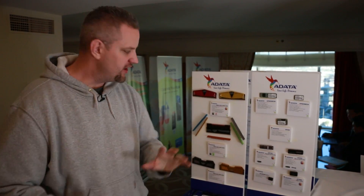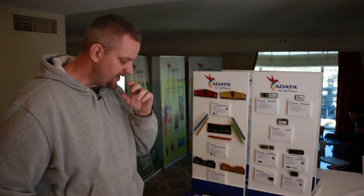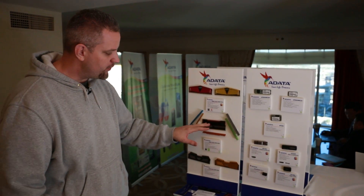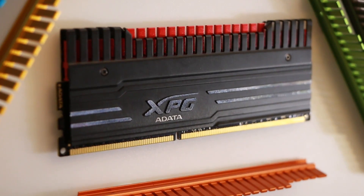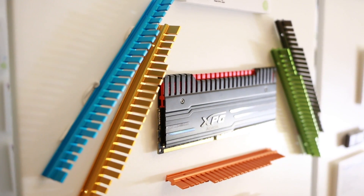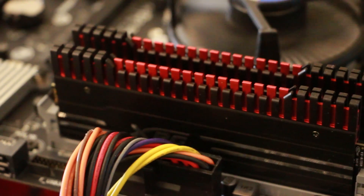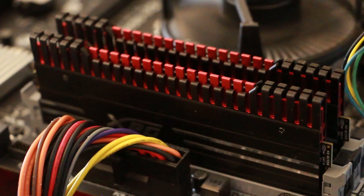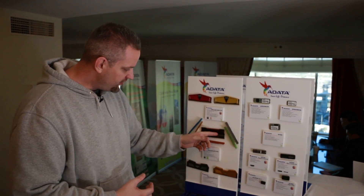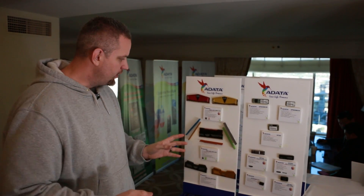Now we're gonna take a look at some of the RAM offerings here from ADATA. We've already seen the V1 and V2 — I've done reviews on the V2 — but now we're looking at the V3. What I think is really awesome about this RAM is that it gives you the ability to get accent color in your system without changing out the cooler or buying a specific color RAM. You can see we've got blue, gold, red and black, green, orange. If you're doing a custom build you just take out two screws, the top of the heat sink comes off, slide in your new color accent, put the screws back in, and you're good to go.